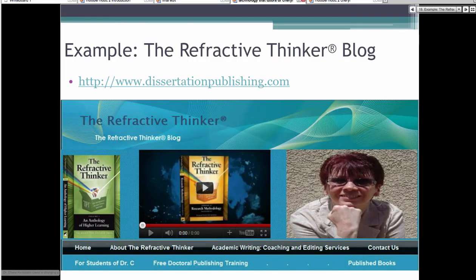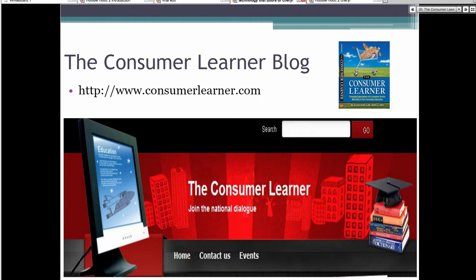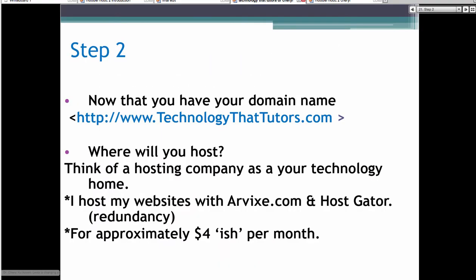Once you own your domain name, you have to find a place to host it. Here are some of the blogs I have: DissertationPublishing.com for publishing and writing tips, the ConsumerLearner.com blog, and TechnologyThatTutors.com for this e-book and presentation. Now that you have your address, we need a company to host it — and it's not very expensive. It's about $4 per month, so you can have your own blog and hosting for maybe less than $40 a year.